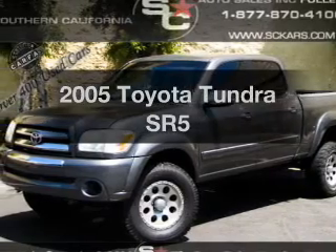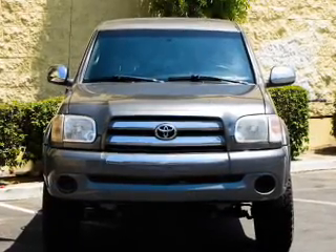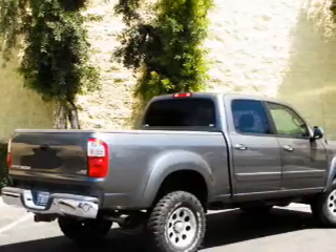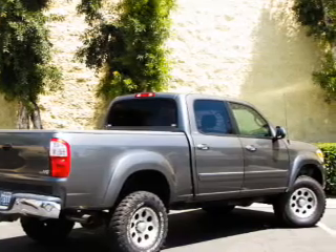Presenting the 2005 Toyota Tundra — everything you need under one roof with this great vehicle. With a powerful 8-cylinder engine, the powertrain includes rear-wheel drive that responds smoothly to its 5-speed automatic transmission.